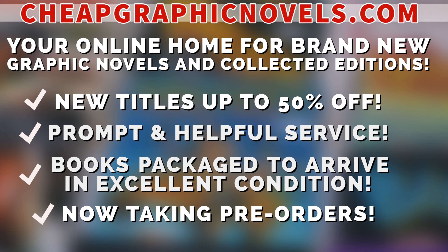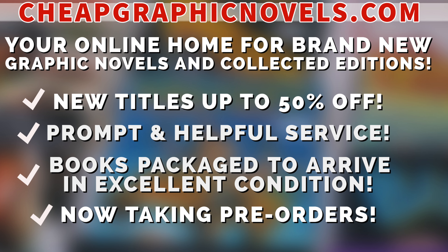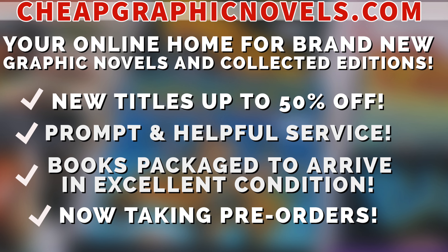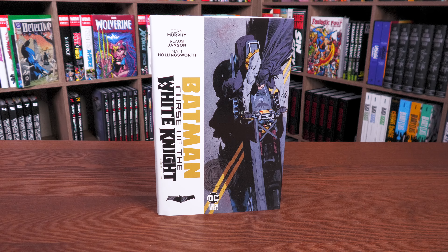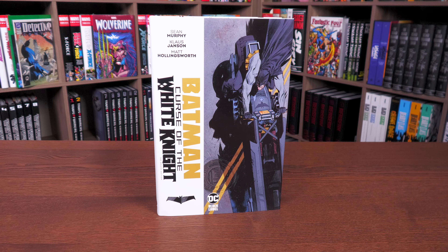If you're interested in purchasing this book, don't forget to check out our sponsor, CheapGraphicNovels.com — your online home for graphic novels and collected editions up to 50% off cover price. They have excellent shipping and prompt, helpful service. Check out their bargain deals for up to 90% off cover price. CGN also takes pre-orders so you don't miss out on the hottest releases. They're currently running a special promotion: if you're a first-time customer, after receiving your order confirmation email, reply back and let them know Near Mint Condition sent you — they'll apply a free shipping promotional credit to your next order in the U.S.